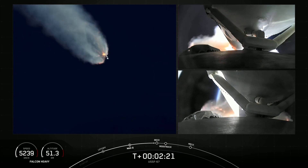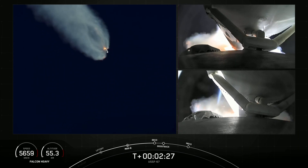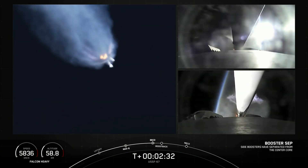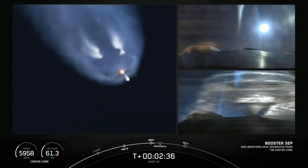We will have BECO, side booster boostback burn, followed by main engine cutoff of the center core here in just a few seconds.